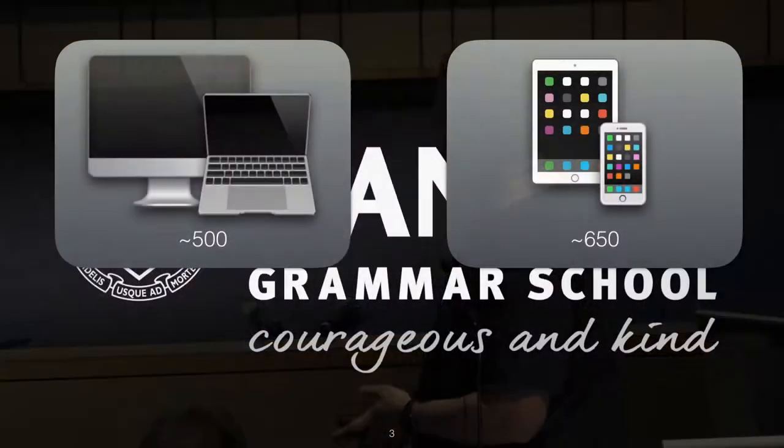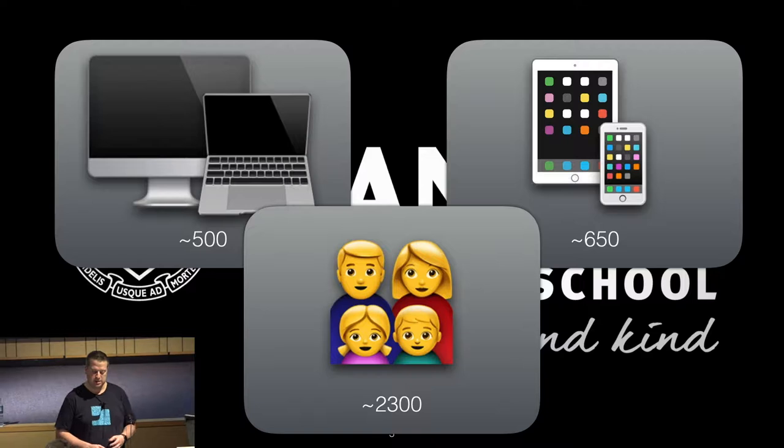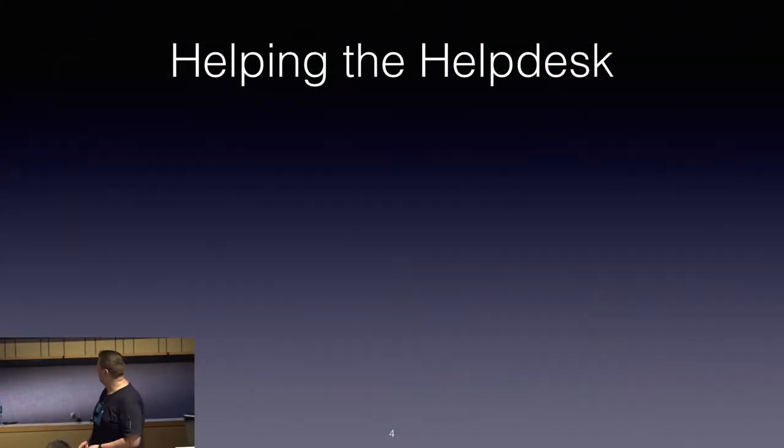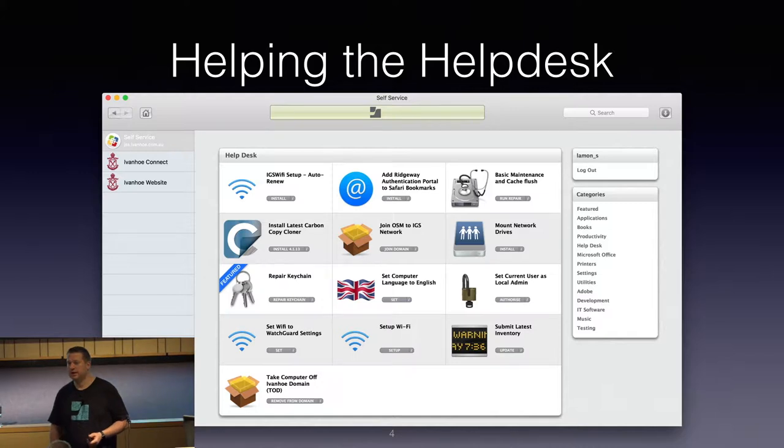In our environment we have a little bit over 500 Macs and a little bit over 650 iOS devices — both BYOD and school-issued devices. We also have about 2,300 users. The first part of solving these kind of level one problems getting escalated is to really leverage self-service to do what it says on the box and encourage our users to serve themselves.